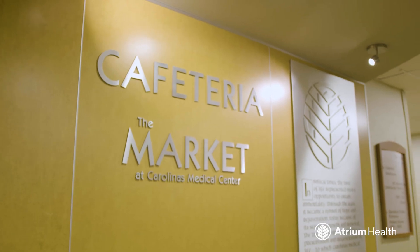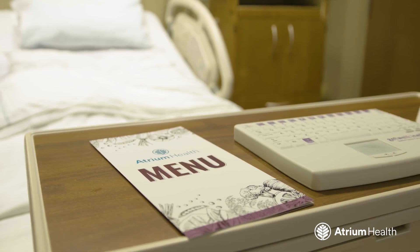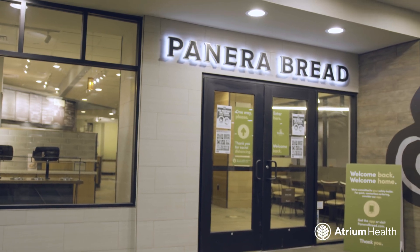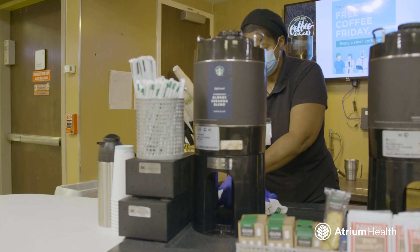One thing our patients and their families always want to know is where to eat. In addition to in-room dining, we have a cafeteria open from 6 a.m. to 3 a.m., and other places to eat and grab coffee, like Panera Bread, Starbucks, Chick-fil-A, and Caribou Coffee.